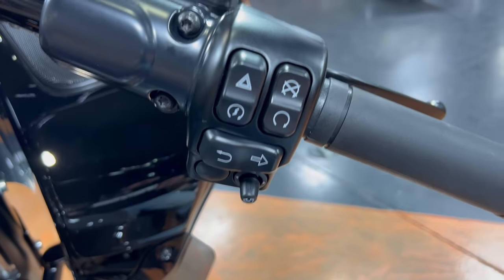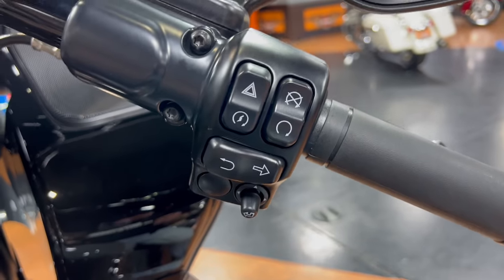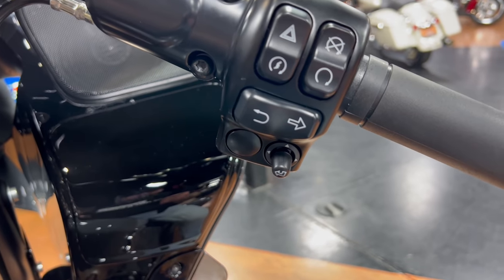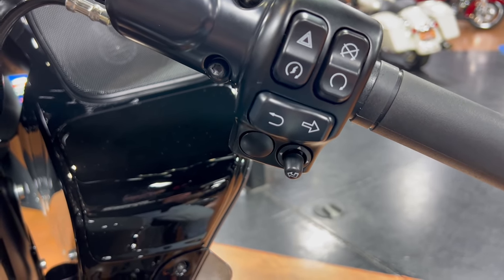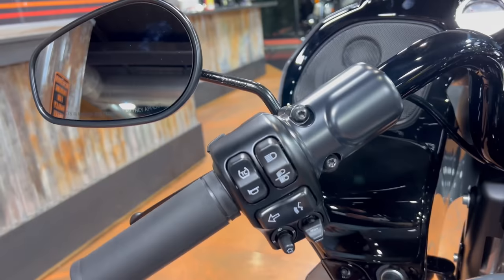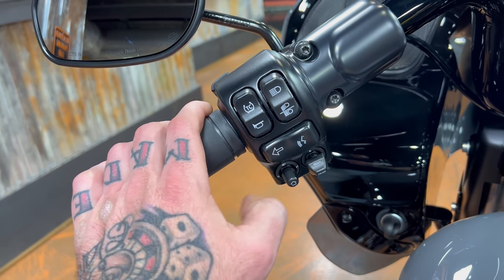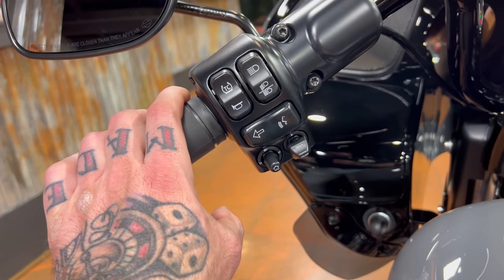All your controls are standard Harley controls — the same ones they've been running for a good while. If it ain't broke, don't fix it. One thing I do want to point out that will be different to non-Harley riders is the turn signal. Turn signals are on each side of the handlebar — right on your right side, left on the left side. On all the metric bikes I've ever ridden, they're usually on the left side on the same switch. Not the case on the Harley Davidson.